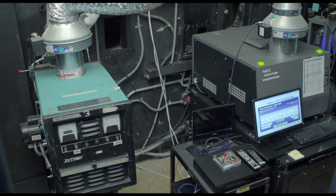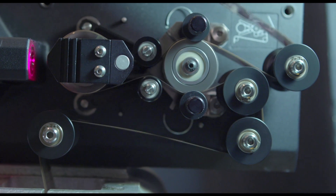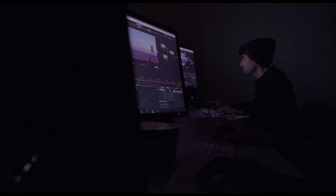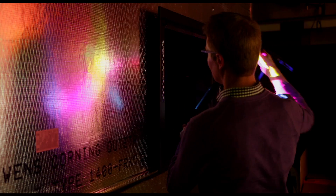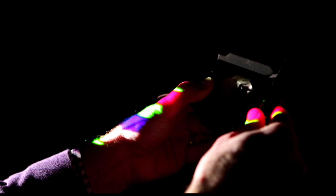Digital cinema developments have been influenced by three major industries: motion pictures, television and broadcasting, and the computer industry. Our challenge as cinema engineers is to actually build robust systems right at the intersection of these three industries.